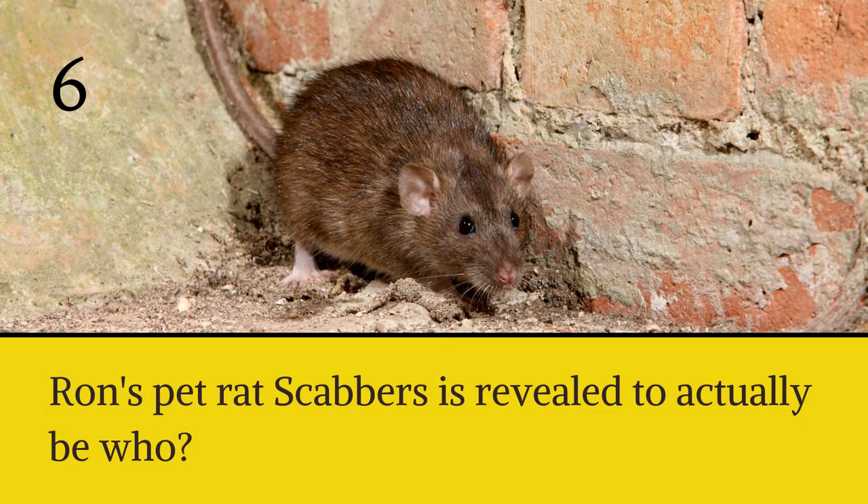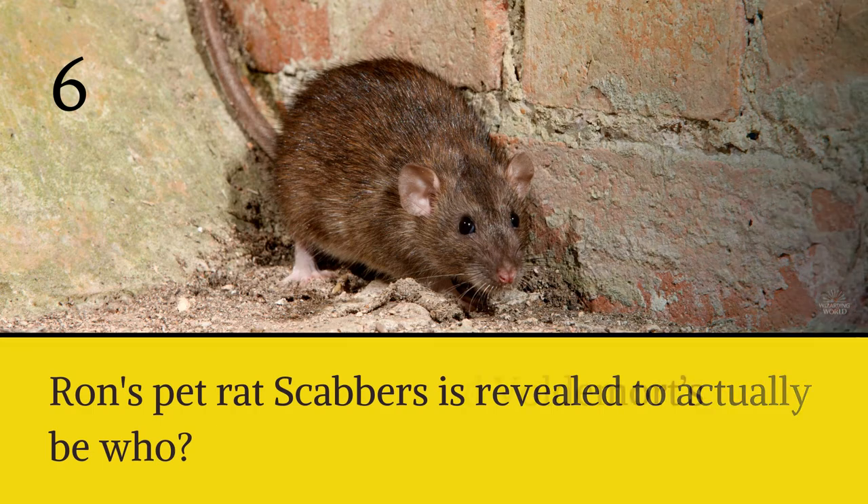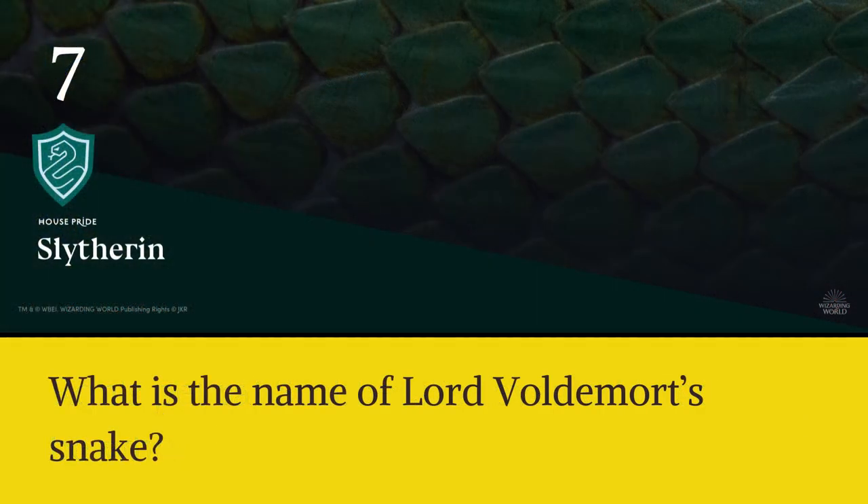Question six: Ron's pet rat Scabbers is revealed to actually be who? This is one of the students who created the Marauder's Map. And if you could have a pet at Hogwarts, would you have a rat, an owl, a cat, or something else? Question seven: what is the name of Lord Voldemort's snake? Not a pet I would have at Hogwarts.